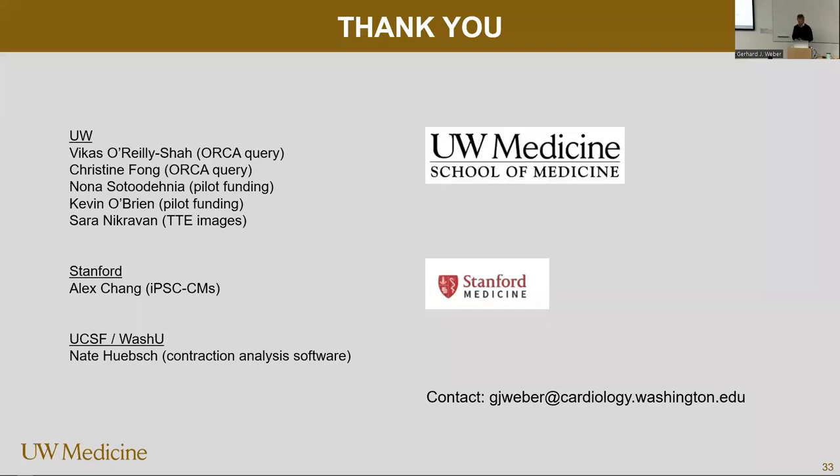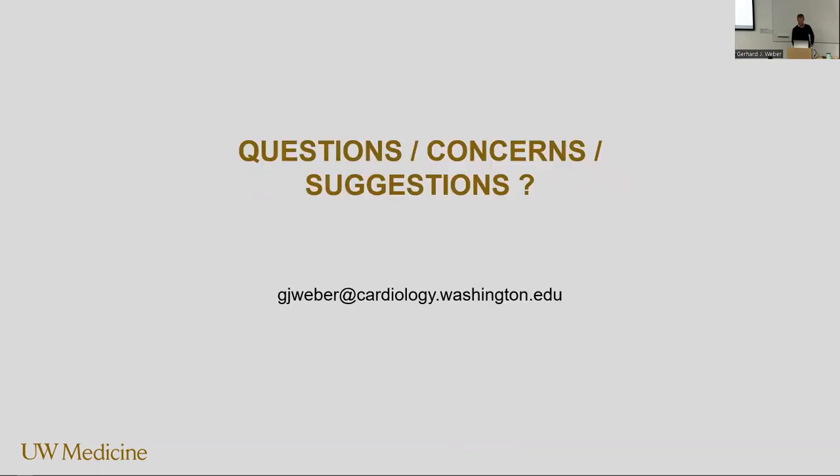I would like to thank a lot of people. Over the years this research project has expanded. Vikas was very responsive and helpful for the ORCA data pool. Christine Fong is one of his bioinformaticians who was also very helpful. Kevin actually provided some funding — the Asian pilot fund. You can do a lot of this research without needing that much money, although you always need money. Sarah with the TT images, Alex was my co-postdoc fellow at Stanford and we did a lot of IPSC work there — some of the videos date back to those days. Nate Hipsch at UCSF provided the software to analyze the contractions. Happy to take questions.